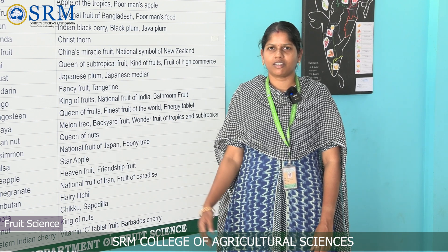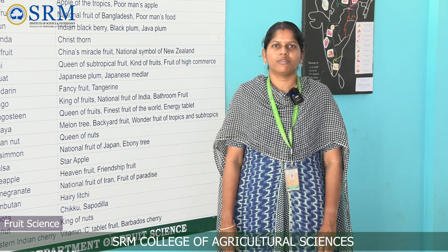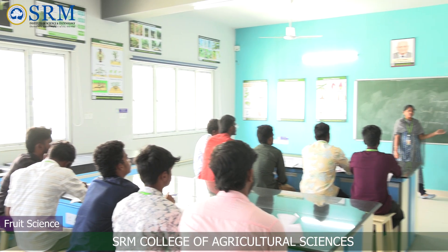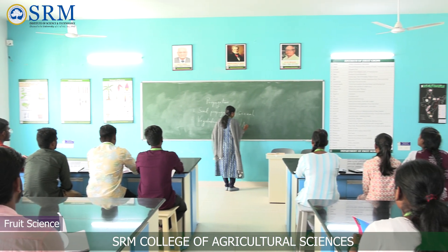I am Dr. Deepika, assistant professor from the Department of Fruit Science, SRMCAS. This is our Fruit Science Laboratory, where students analyze the physical and chemical properties of fruit crops using specific equipment like UV spectrophotometer, digital penetrometer, hand and digital refractometer, and lux meter.